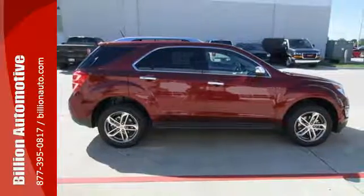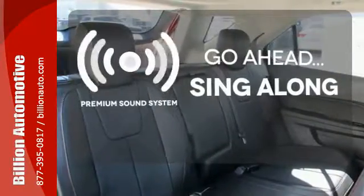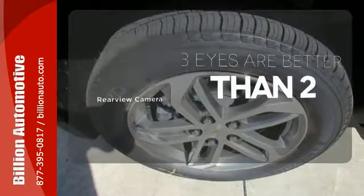Plus, the rear vision camera is one of the many safety features making sure your path is clear for a safe trip home. Your favorite music has never sounded better, thanks to the premium sound system. The backup camera gives you a clear picture of what's behind you.